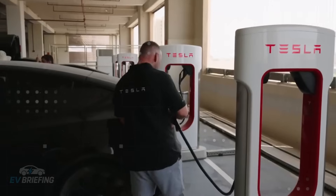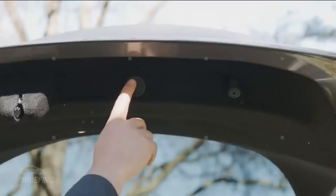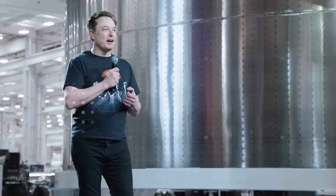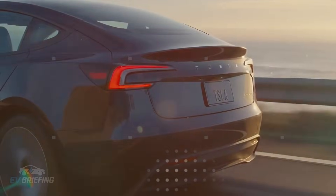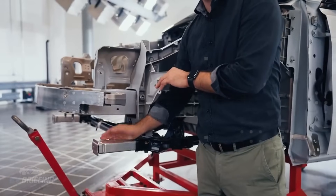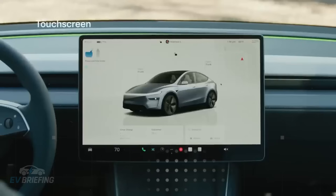Tesla isn't just selling a cheap vehicle. It's offering a completely different production model based on automation, data, and scalability, creating a new standard of expectation. The Model 2 wasn't just designed to be affordable — it was designed to be truly useful, especially for those who need practicality and economy most: retirees. In the United States, more than 54 million people live over the age of 65, many of them on fixed incomes. Tesla didn't ignore this fact. The new car was tailored to this demographic, and one example is optimized voice commands with 99% accuracy, based on studies on geriatric technology.